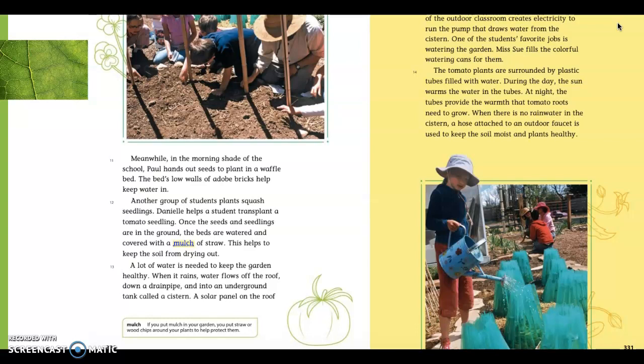A very environmentally friendly way to do this is using rainwater. They explain the procedure or the sequence for collecting rainwater to have water for the garden.